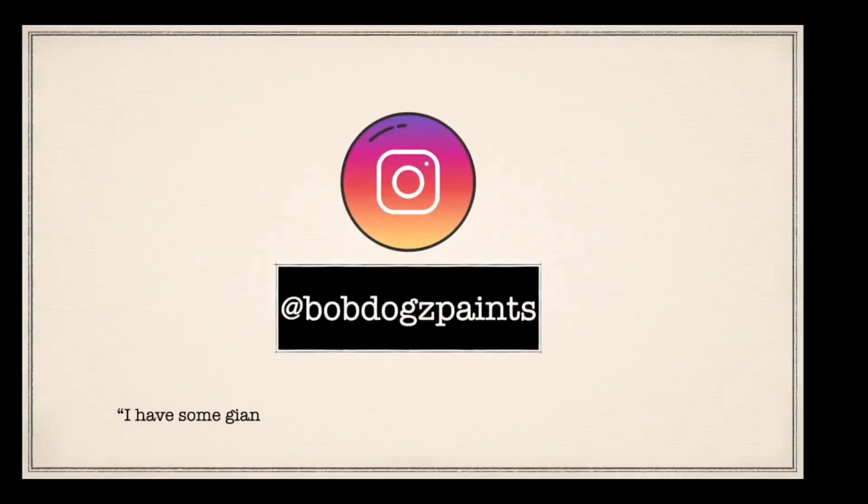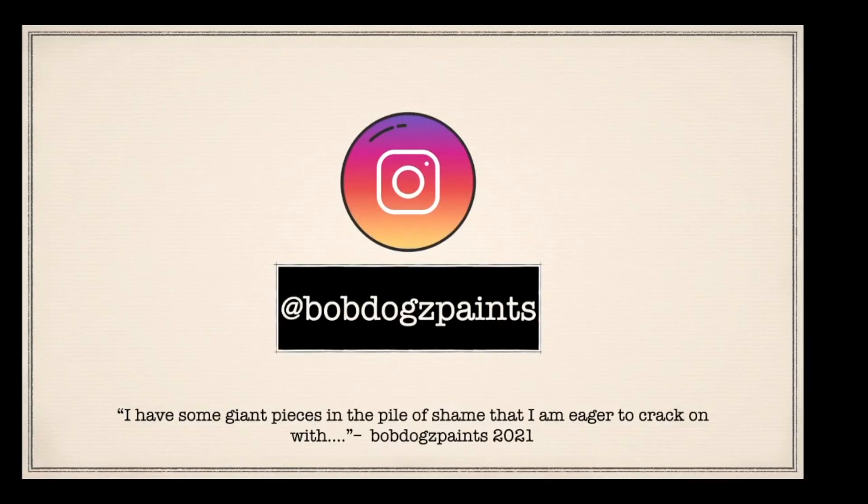Fantastic job Bobby, really enjoyed that - so Bob Dog Paints on Instagram. His little quote: 'I have some giant pieces in that pile of shame that I'm eager to crack on with.' I don't like the phrase 'pile of shame' - I really don't. There was this thing going around on Instagram about calling it a 'pile of potential' or something like that, and there's no need to feel shame in this hobby. My shame is that I collect every single bit from sprues and never get rid of them because I might use them eventually - I've actually got probably more bits boxes than I have models, which is awesome when you do little conversions.